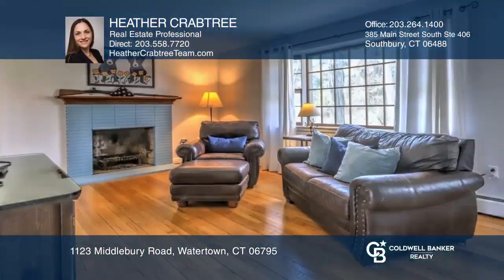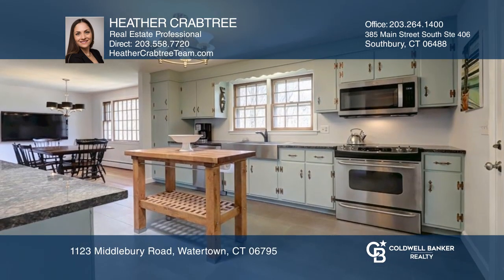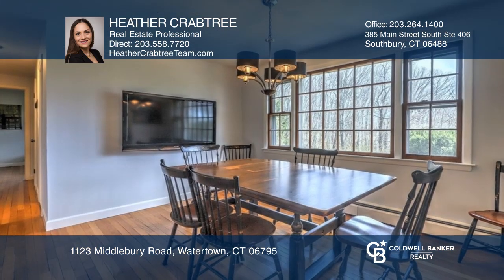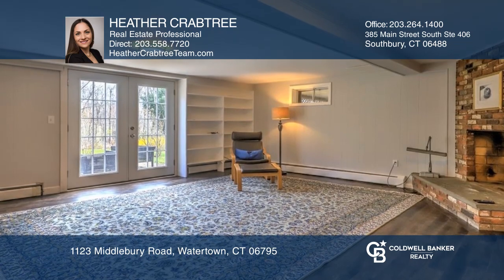This move-in ready home brings you one level living at its best. This four bedroom, two bathroom ranch features two fireplaces, an updated kitchen, a lovely sunroom, and a spacious backyard. The one-car garage along with Tesla solar panels makes this a practical and affordable place to call home.